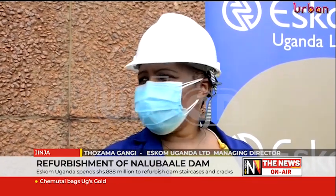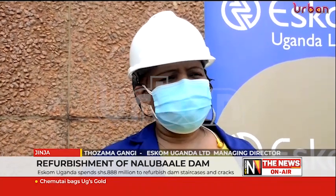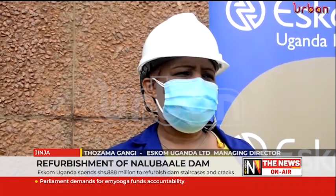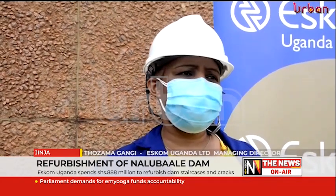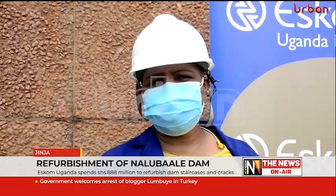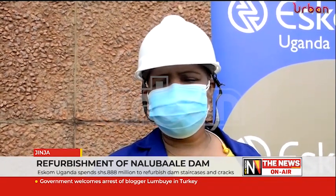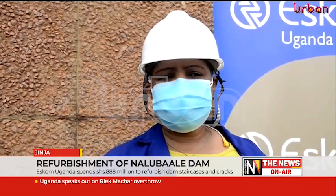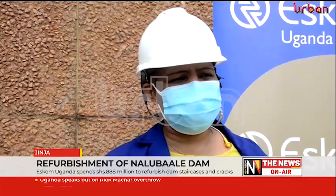We have brought in Babcom to come and work on the staircases, which is one of a series of projects that we are embarking on to deal with the alkali silica reaction in Naluwale. They have worked on the staircases, they have repaired them, and we are commissioning them this afternoon — which is a milestone that we are really excited about.